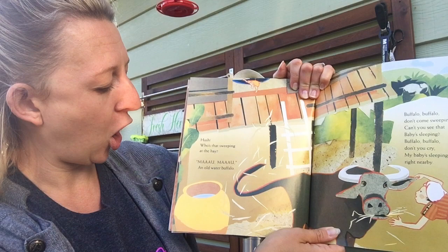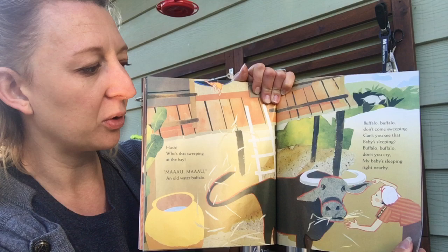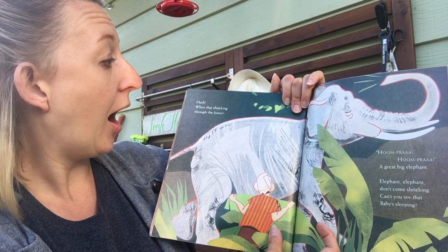Hush! Who's that sweeping at the hay? Meow, meow — an old water buffalo! Buffalo, buffalo, don't come sweeping, can't you see that baby's sleeping? Buffalo, buffalo, don't you cry, my baby's sleeping right nearby!